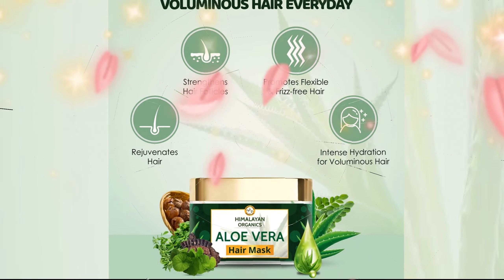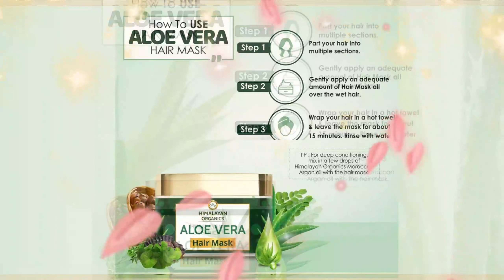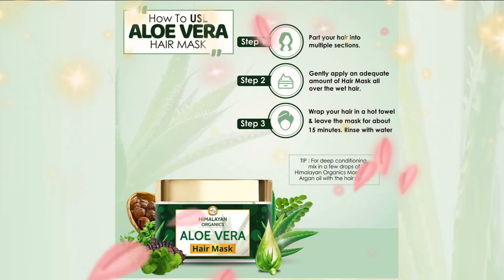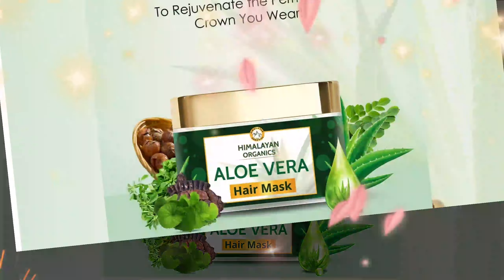Himalayan Organics Aloe Vera Hair Mask contains more than just a masterful blend of harmless conditioning ingredients to help do the job; it is formulated with a maximized portion of bio-based natural and organic ingredients perfect for hair roots.